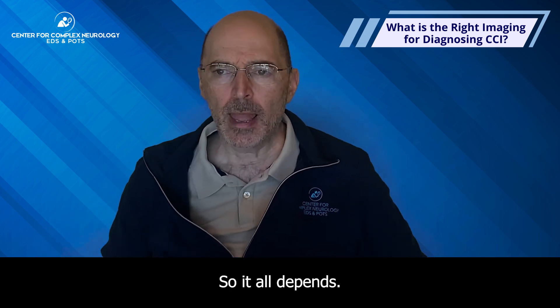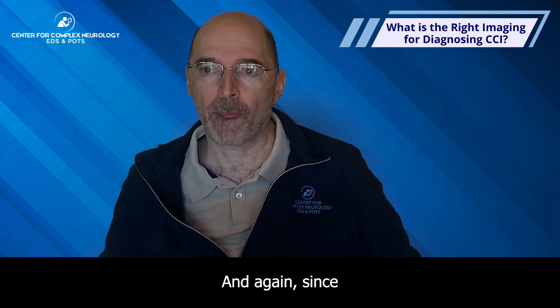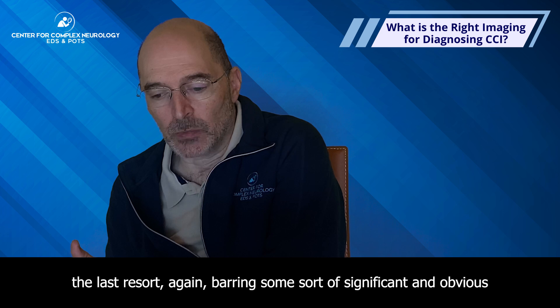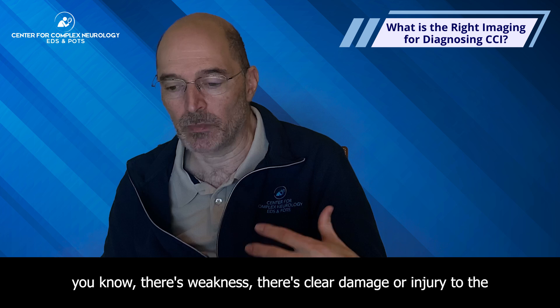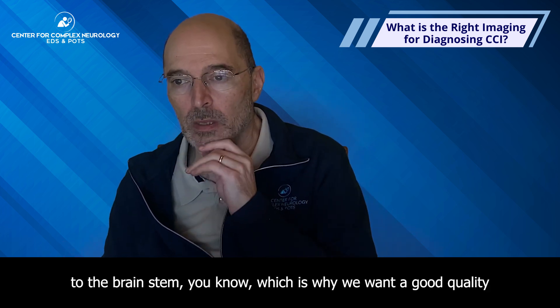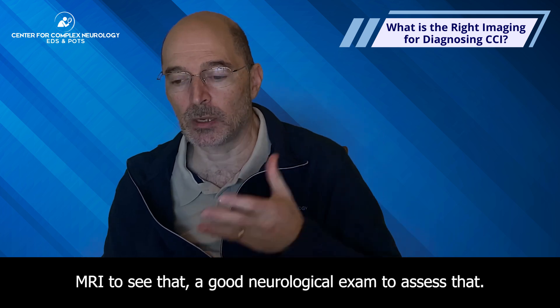It all depends. Since surgery is going to be the last resort, barring some significant and obvious neurologic issue — weakness, clear damage or injury to the brainstem — we want a good quality MRI to see that, and a good neurological exam to assess it.